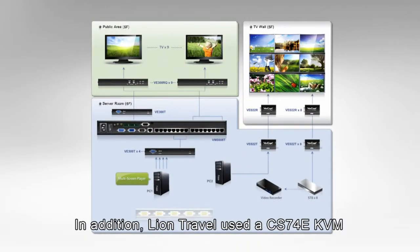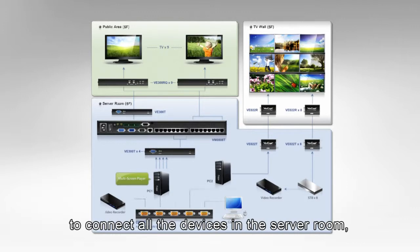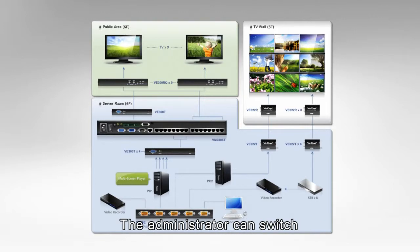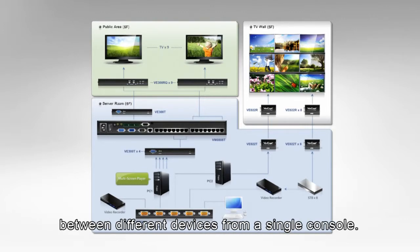In addition, Lion Travel used a CS74E KVM to connect all the devices in the server room, including computers, video recorders, and set-top boxes. The administrator can switch between different devices from a single console.